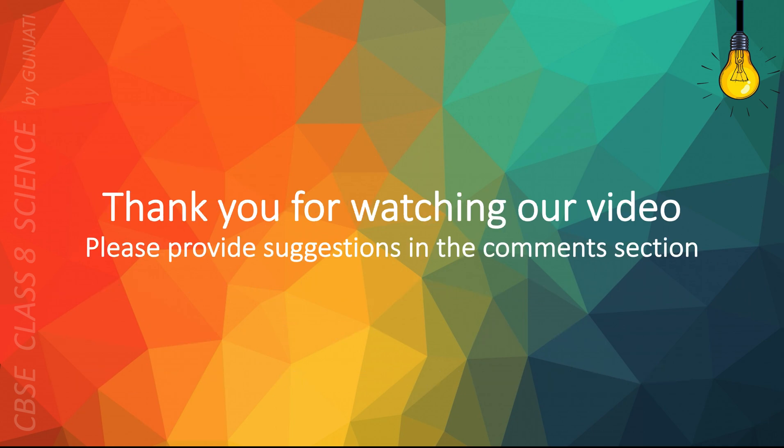Thank you for watching our video. Please provide suggestions in the comments section. Thank you.